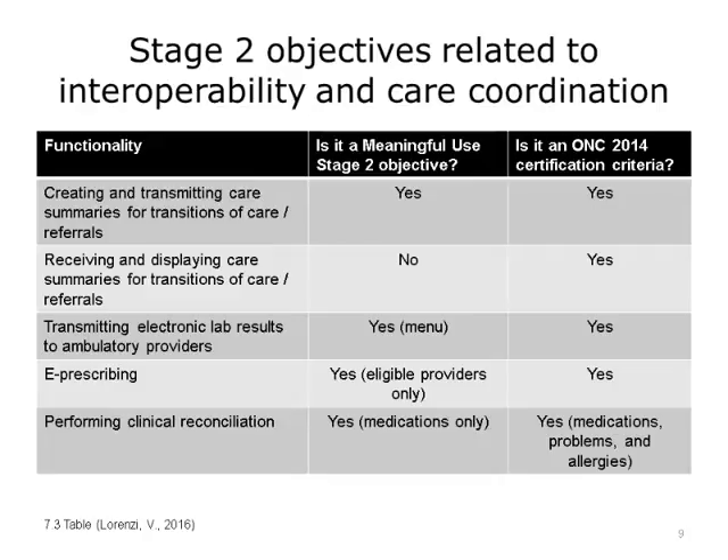ONC 2014 Certified EHRs provided the ability to reconcile problems and allergies in addition to medications. Eligible hospitals and eligible providers were required to do medication reconciliation. Note that this was only a menu option in Stage 1. However, they did not yet have to reconcile allergies and problems, even though their EHR supported the functionality. We discussed clinical summaries and how they are important for transitions of care. Providers in hospitals now had to create, transmit, and send clinical summaries to the next provider of care, for 10% of their transitions.